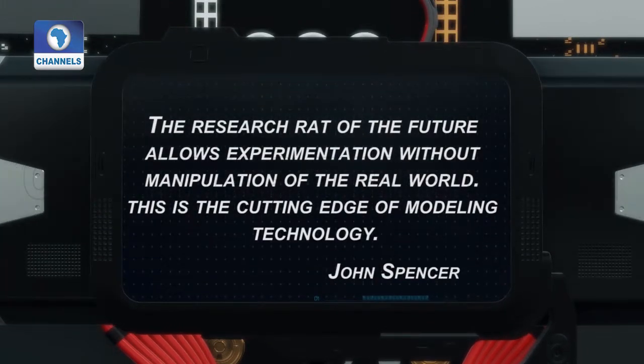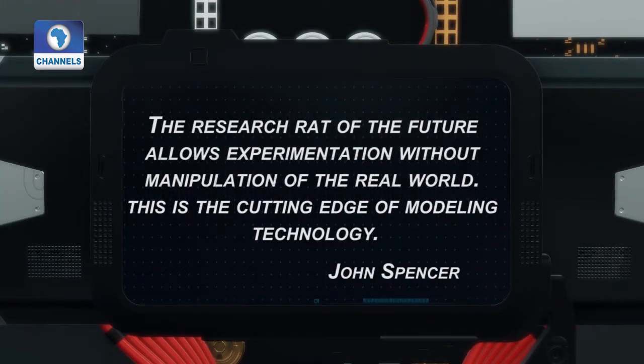The research rat of the future allows experimentation without manipulation of the real world. This is the cutting edge of modeling technology.